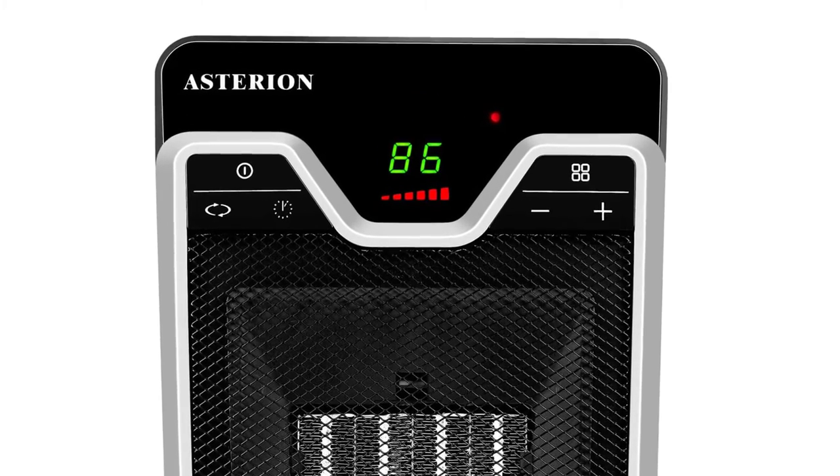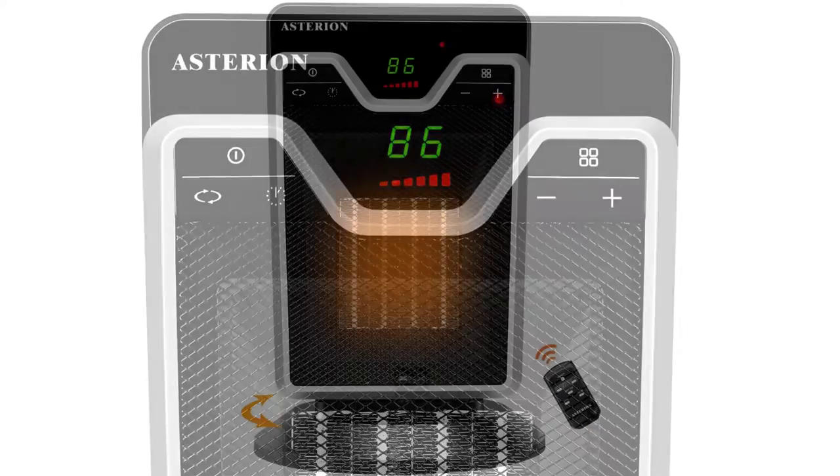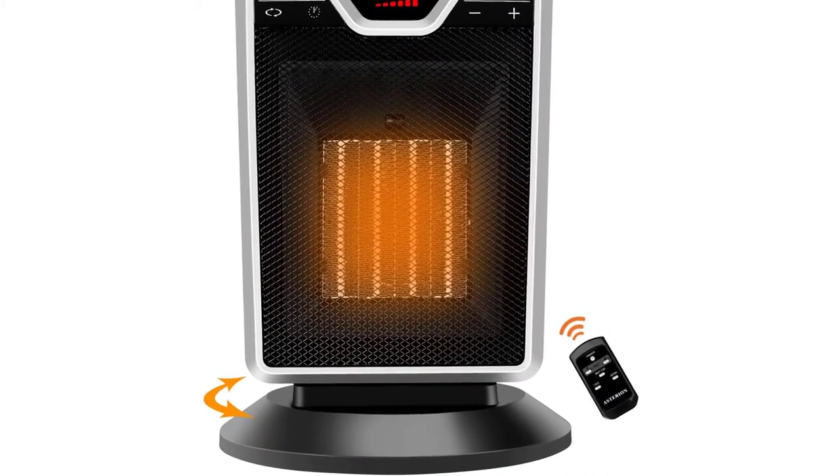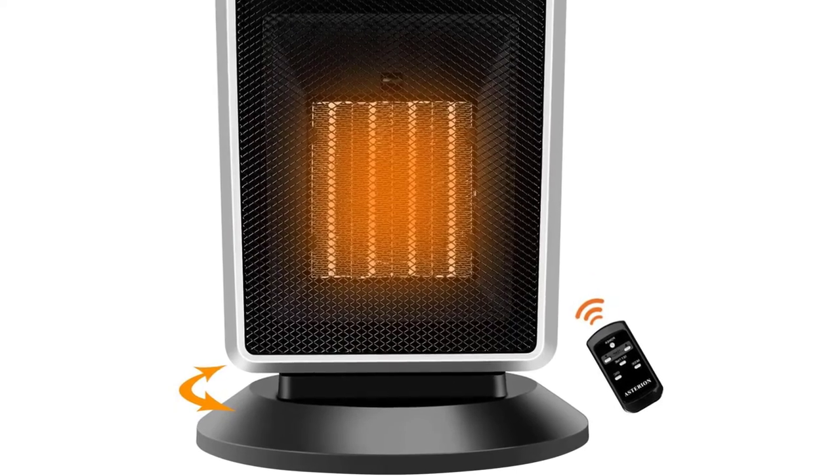For more precise heating, you can choose the exact temperature using a digital control screen. This option also lets you run it for a set amount of time, so you can focus on other activities.